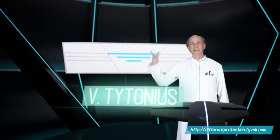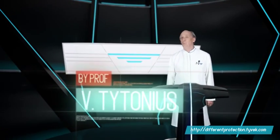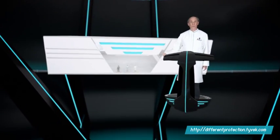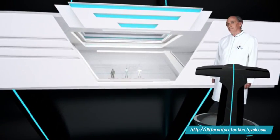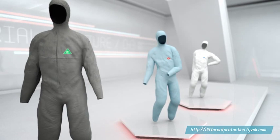Good day to all of you out there. Tytonius is the name, science is the game. That's me, in my lab, ready to perform some enlightening research on those three protective coveralls behind me: microporous film, SMS, and Tyvek.